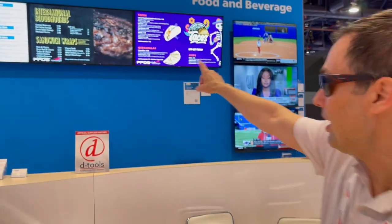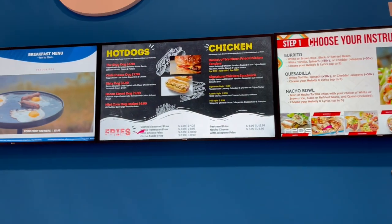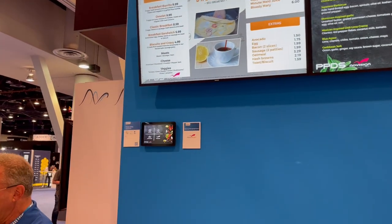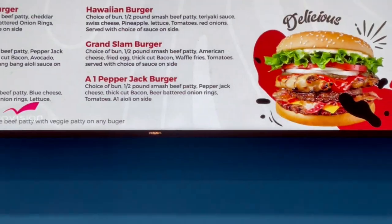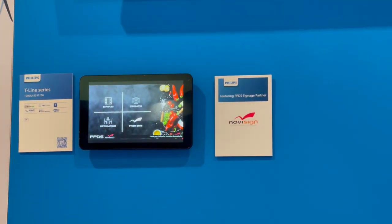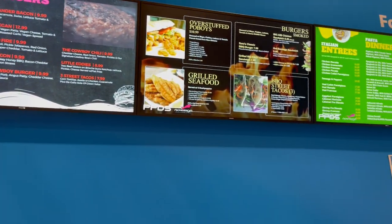Just behind me, you can see these displays. These guys all know my PowerPoint slides — at best, five slides and about 20 words. What I do is get people to understand what DVLED can do, and every series by Philips. Let's go see what interesting things we have here.